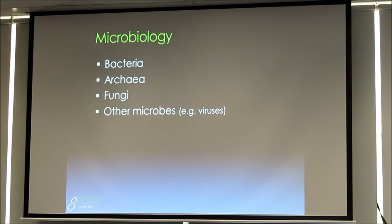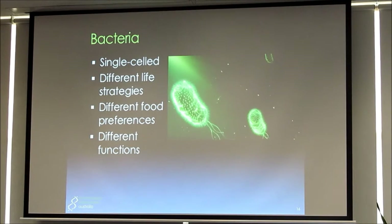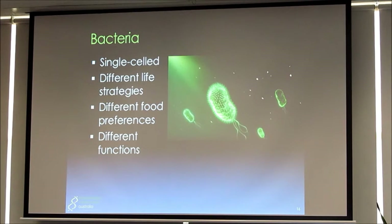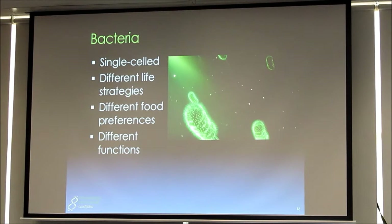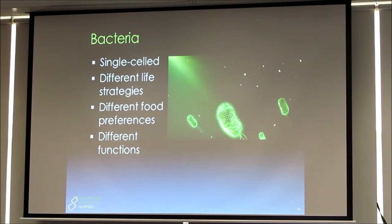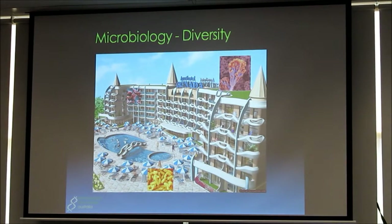A very quick tour of the basics of microbiology. Bacteria — everybody would have heard of them — are single-celled, have different life strategies, like to live in different environments, eat different foods and perform different functions. I like to think of it as being in a hotel: you've got all sorts of different guests. You've got these guys by the pool relaxing — we might call them the party animals — and you've got the quiet achievers, whose idea of a good time is relaxing in a room, reading a book, taking things quieter. And then we've got fungi up on the roof, doing something completely different altogether.